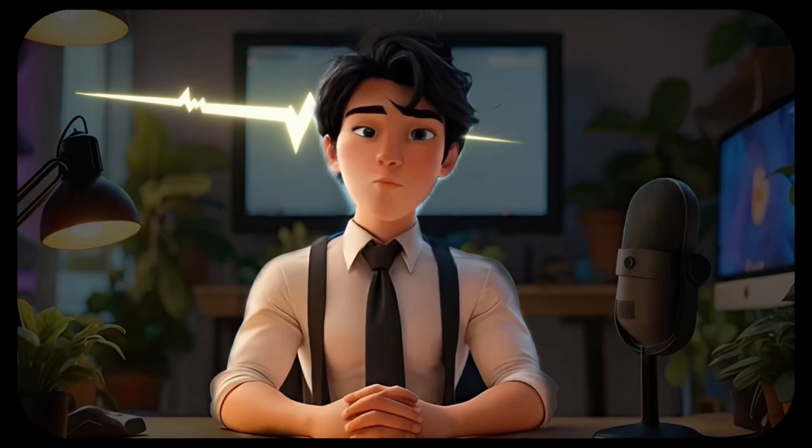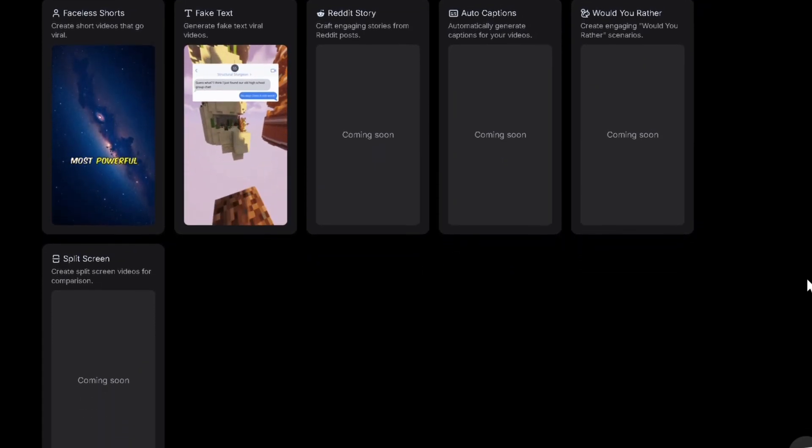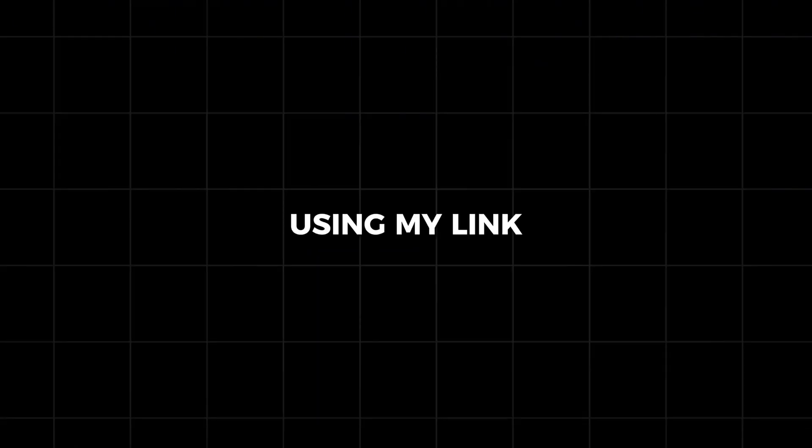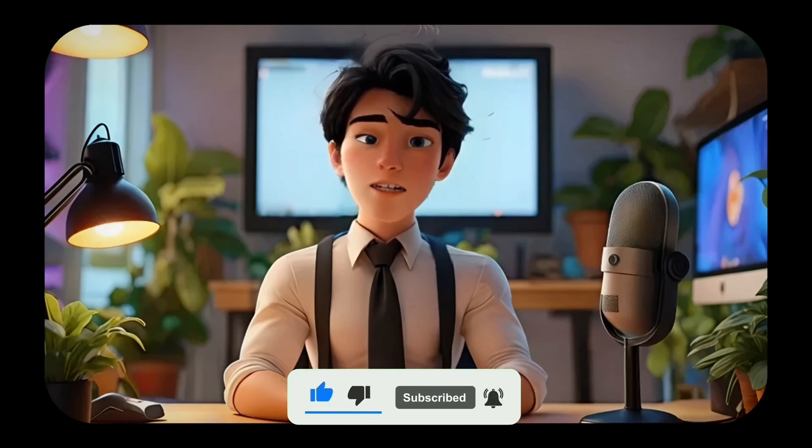VidAI has been created by Matt, a YouTube automation pro, and is bound to see several updates in the coming months. So make sure to check it out using my link below. Like, subscribe, and comment on what you'd like to see next — until then, see you in the next one.